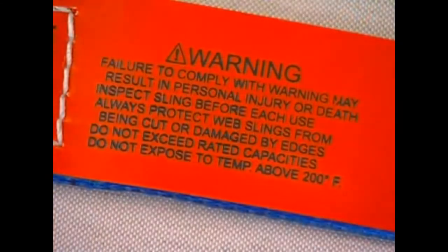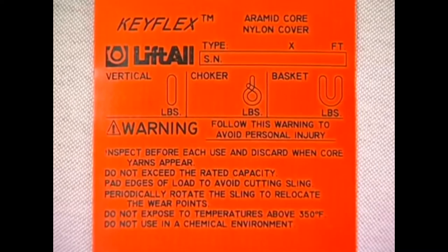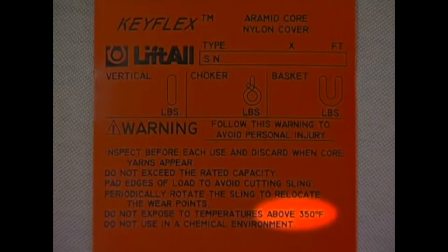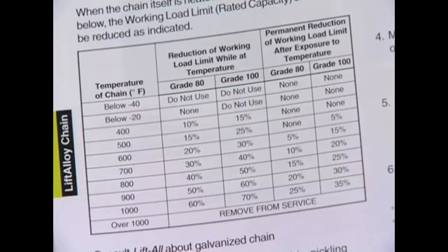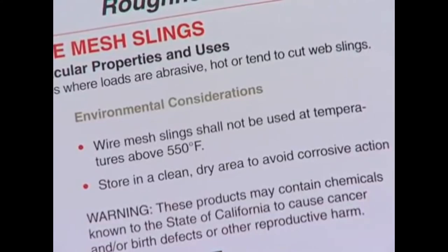Web slings and Tufflex round slings must not be used in temperatures exceeding 200°F. Keyflex round slings with aramid fibers may be used up to 350°F. Wire rope slings with a fiber core must be removed from service if used over 180°F. Wire rope slings with a wire rope core must be removed from service when used in temperatures exceeding 400°F. Chain sling capacities must be reduced at 400°F or more; permanent capacity reduction begins at 500°F for grade 100 chain and at 600°F for grade 80 chain. Never use chain slings in excess of 1,000°F. Wire mesh slings can be used in temperatures up to 550°F.